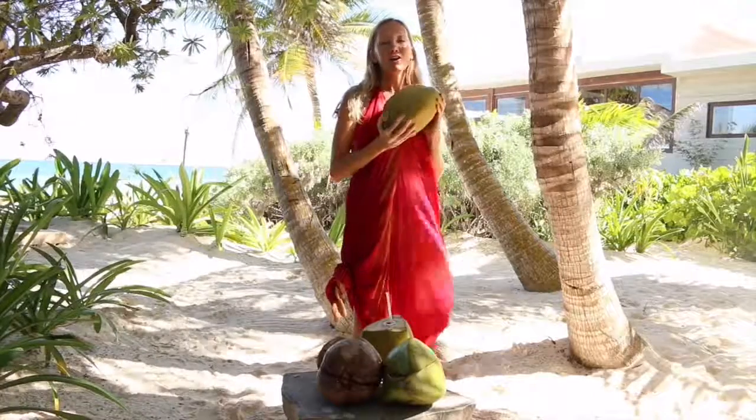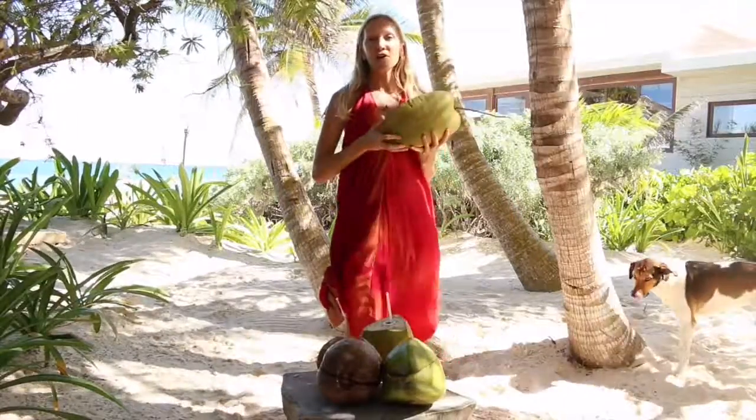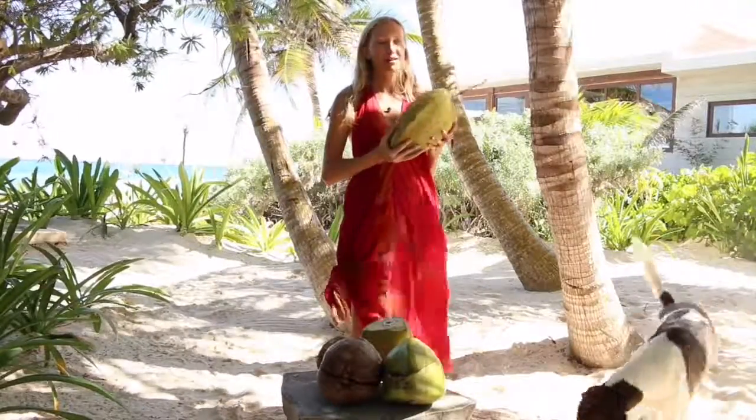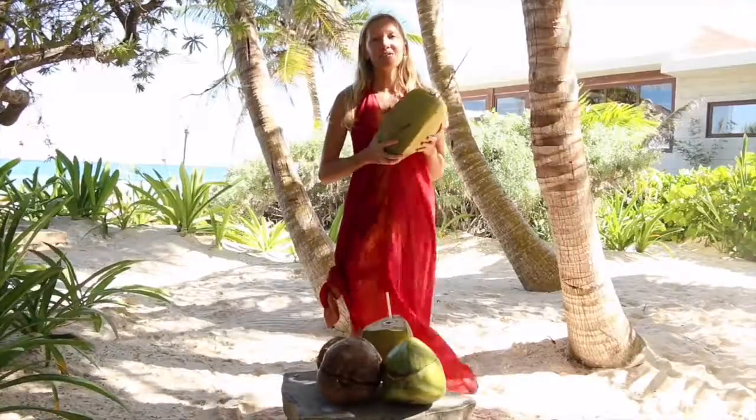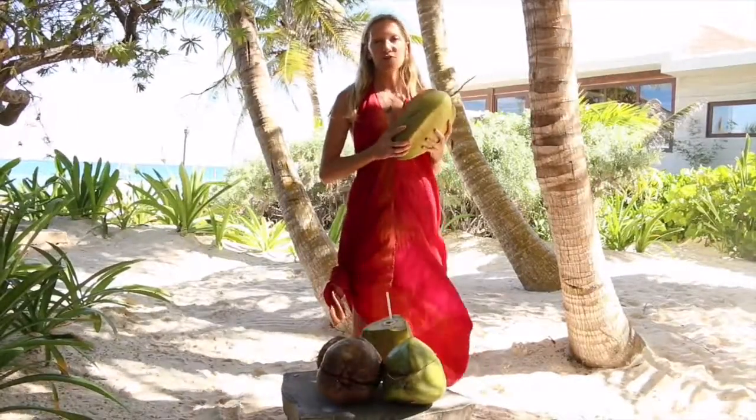A lot of people don't have any idea where coconuts come from, or where the coconut water that they drink from the bottle actually originates from. So I'm going to give you a little explanation as to the origins and the evolution of a coconut.